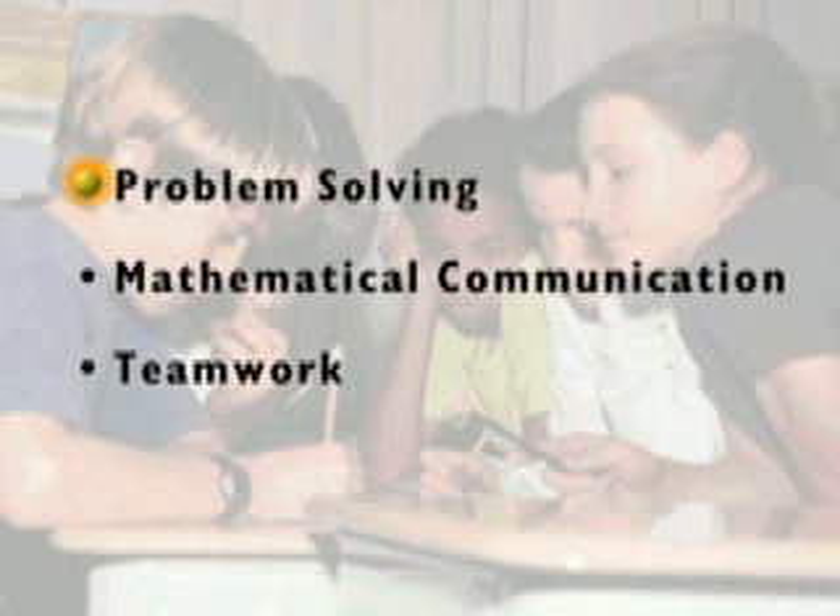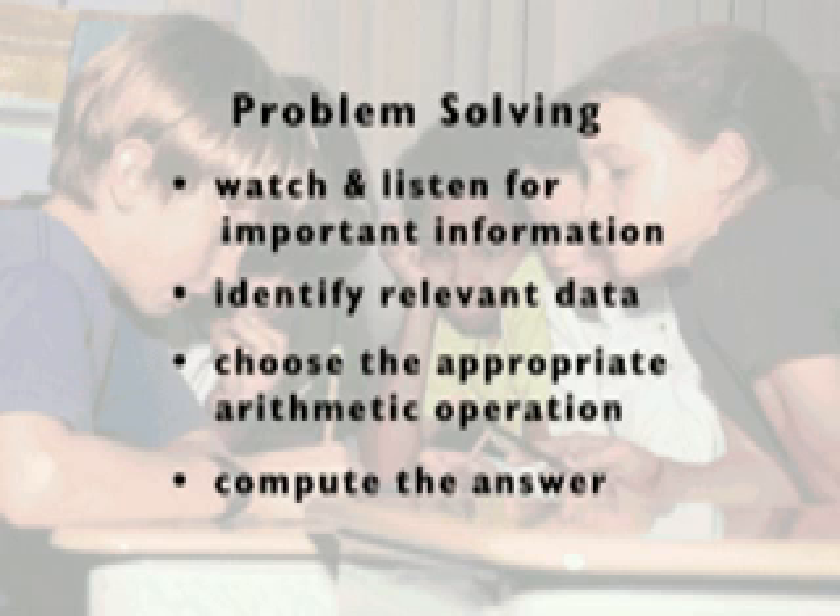Problem solving, mathematical communication, and teamwork. As students work together to solve the math problems presented in the story, they build essential problem-solving skills. They watch and listen for important information, identify relevant data, choose the appropriate arithmetic operation, and compute the answer.